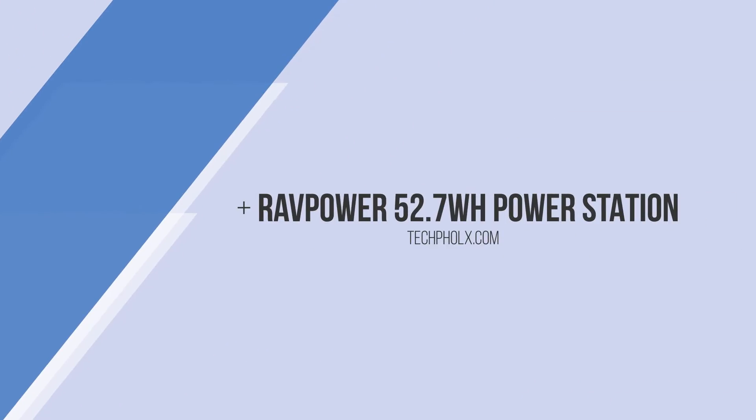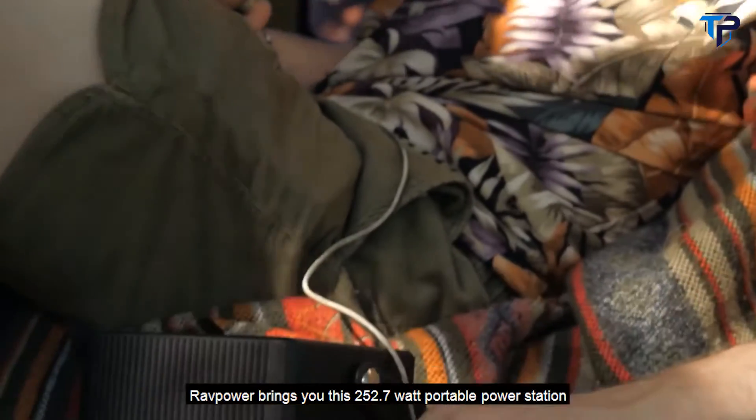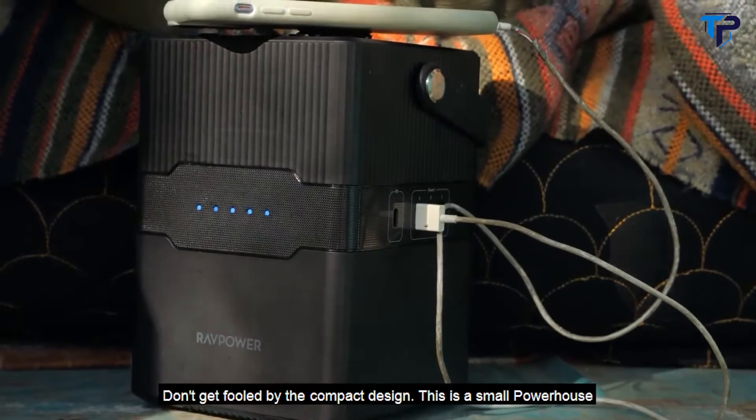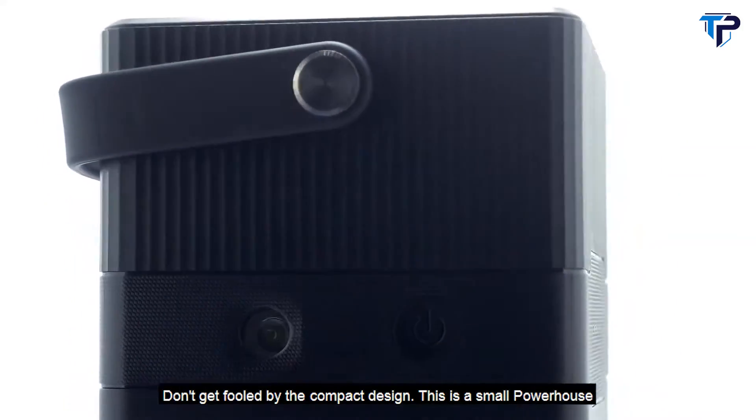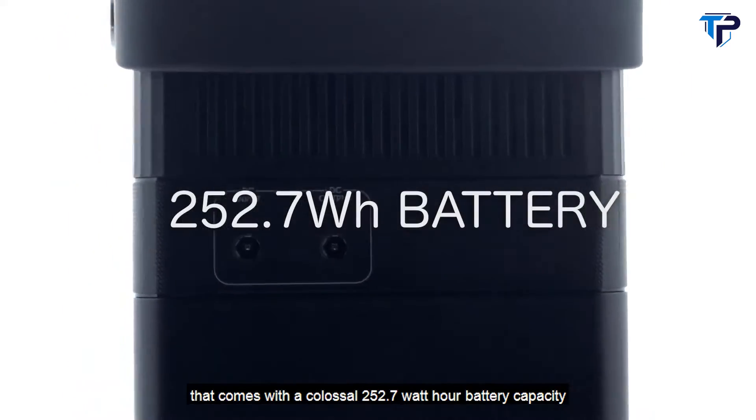RavPower brings you this 252.7-watt-hour portable power station with an exciting new compact design. Don't get fooled by the compact design — this is a small powerhouse that comes with a colossal 252.7-watt-hour battery capacity.